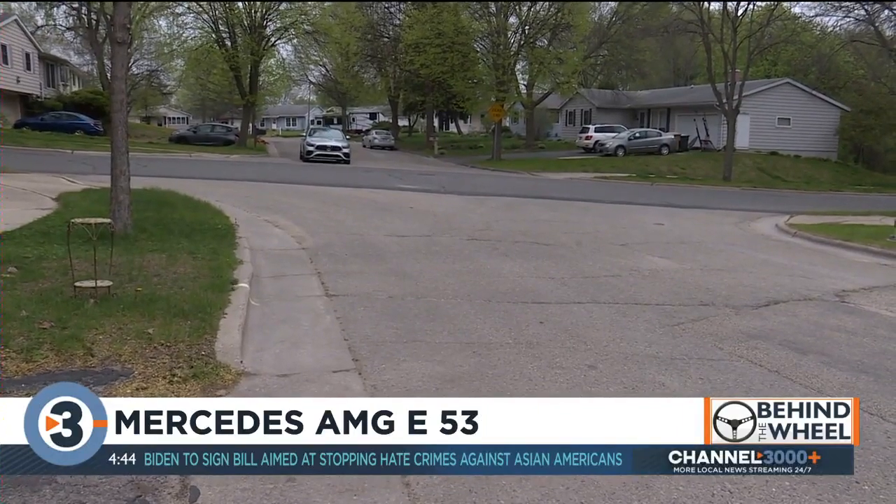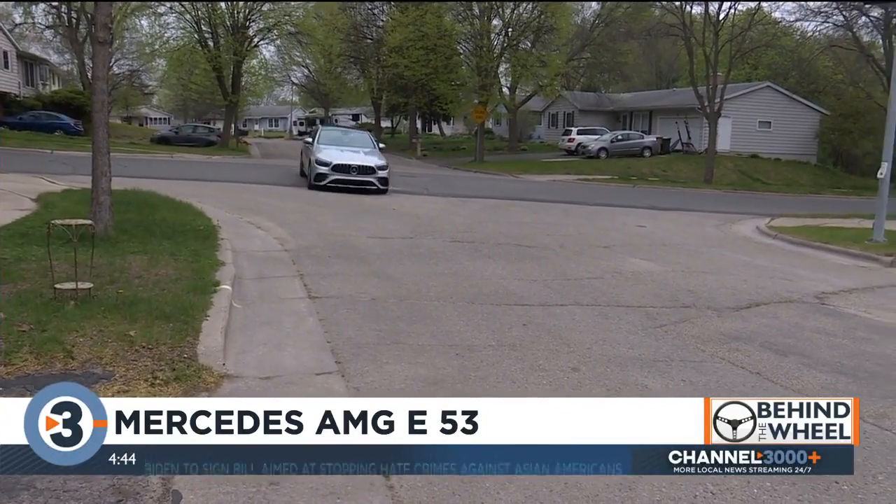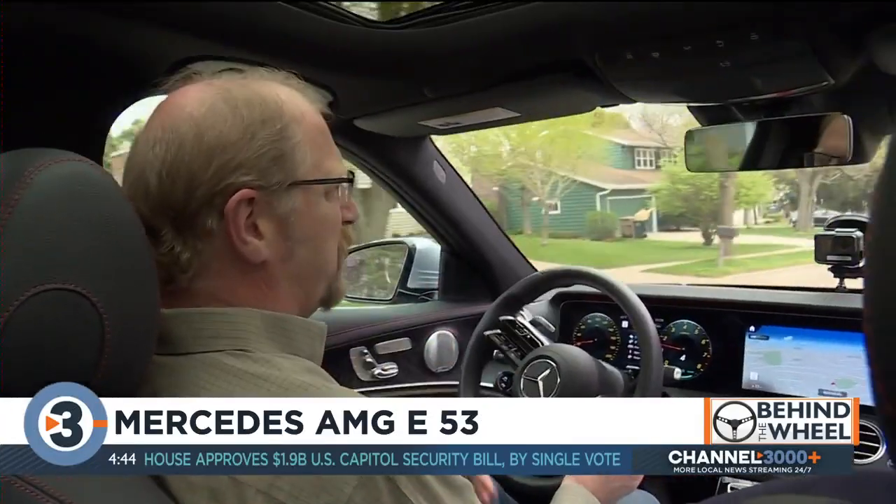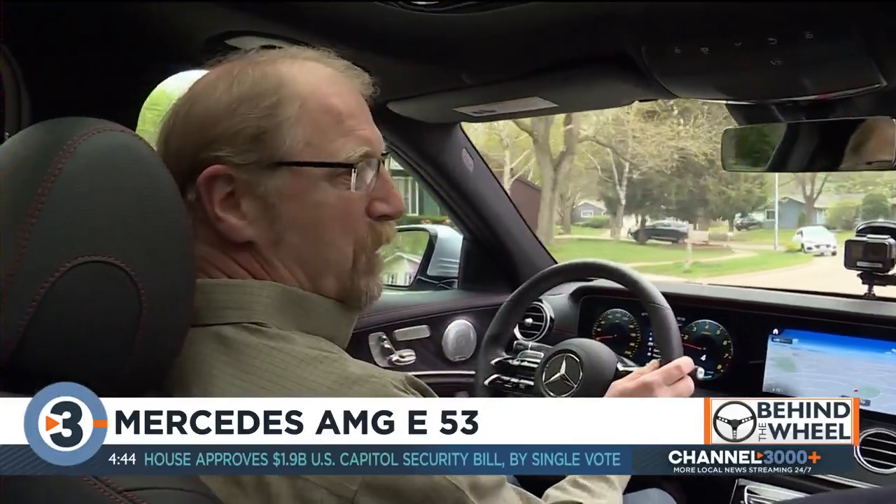All of this technology, luxury, power, and engineering comes at a price. The E-Class starts at about $54,000 for the E350. This AMG E53 starts at $72,000, and the way we have it equipped is $82,000. That's a lot of money.